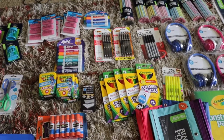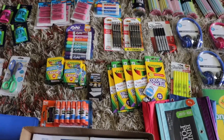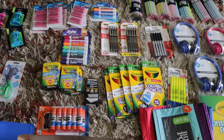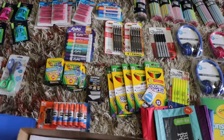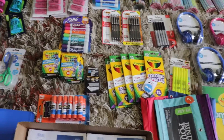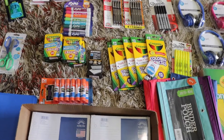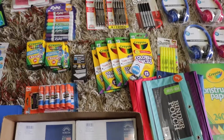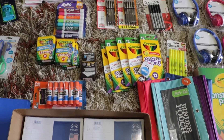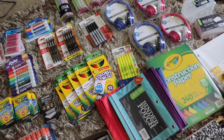For right now everybody should be set. If there are any extra things needed, the teacher will let the students know on the first day of school. Until next time, don't forget to hit that subscribe button — I hope you enjoyed this video. Nobody really likes shopping for school supplies at back to school time, but good luck! Toodles!